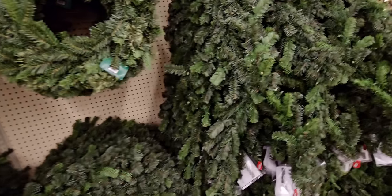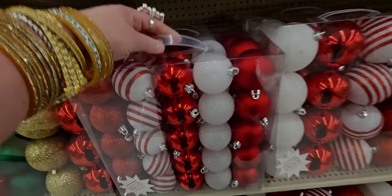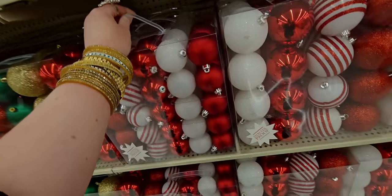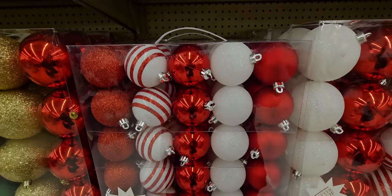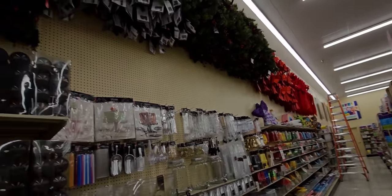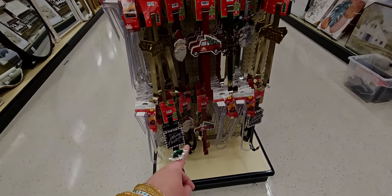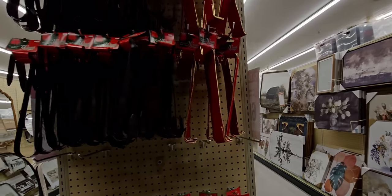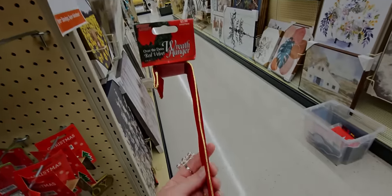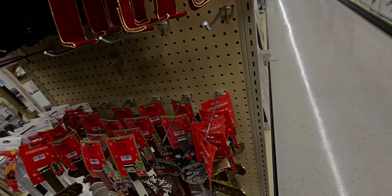Rows of Christmas ornament boxes. This one with the candy cane is cute — $15.98. Look at the sparkly ones! Christmas everywhere I look — this is like a dream come true. They have wreath hangers here as well. I love this velvet one that looks like a ribbon — only $3.99. That is gorgeous for $3.99, oh my gosh, that's incredible.